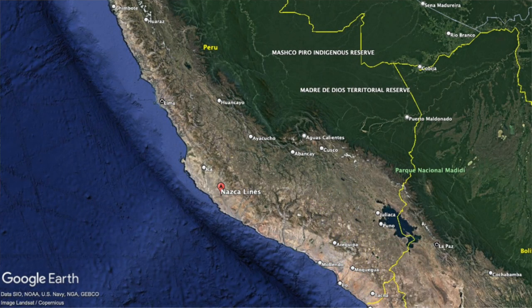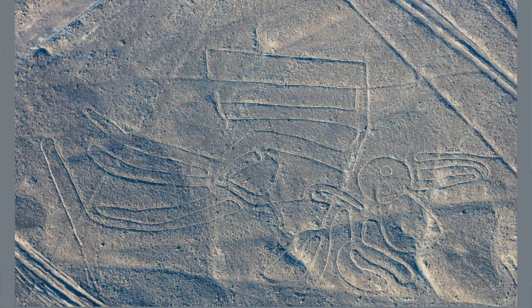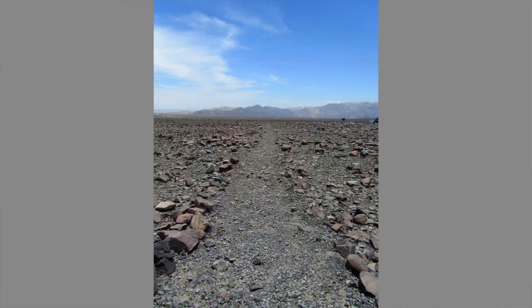Before discussing the latest geoglyphs found by Yamagata University, here's an introduction to the Nazca Lines and why these ancient phenomena are seen as rather mysterious. Essentially, the Nazca Lines are enormous geoglyphs incised into the Nazca Desert in southern Peru, now designated as a UNESCO World Heritage Site. Here's one known as the Pelican. They were mostly created by removing about 10 to 15 centimetres — four to six inches — of iron oxide-coated pebbles from the surface of the desert.